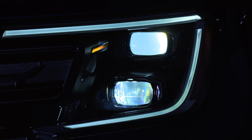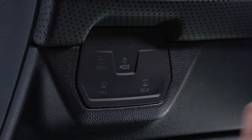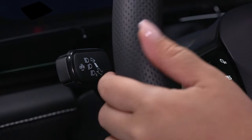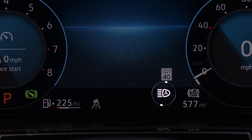With Light Assist, high beams can also be set to automatically dim for approaching vehicles. First, set your lighting option to Auto and push the turn signal stock away from you. The Light Assist indicator will appear in the digital cockpit.